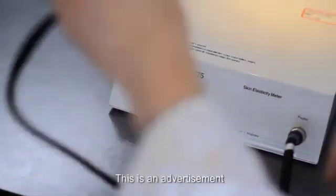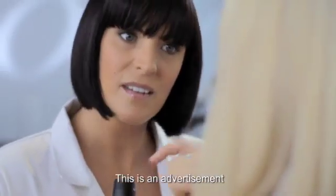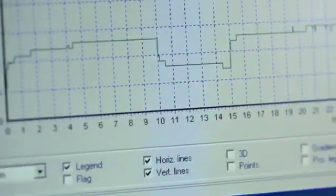Well we use this — it's a cutometer. It's a tool used in the beauty industry, and it sucks up a small amount of skin into the nozzle and measures the skin's surface elasticity.